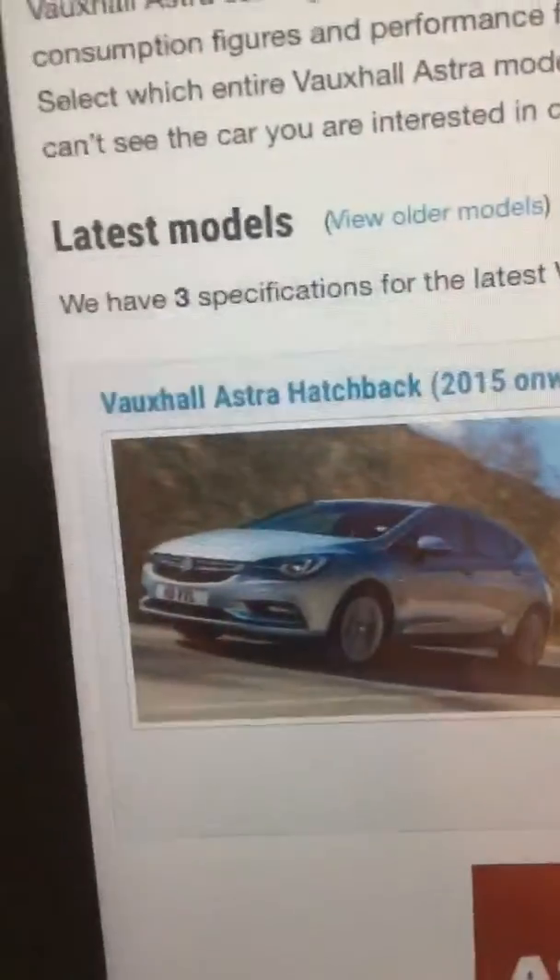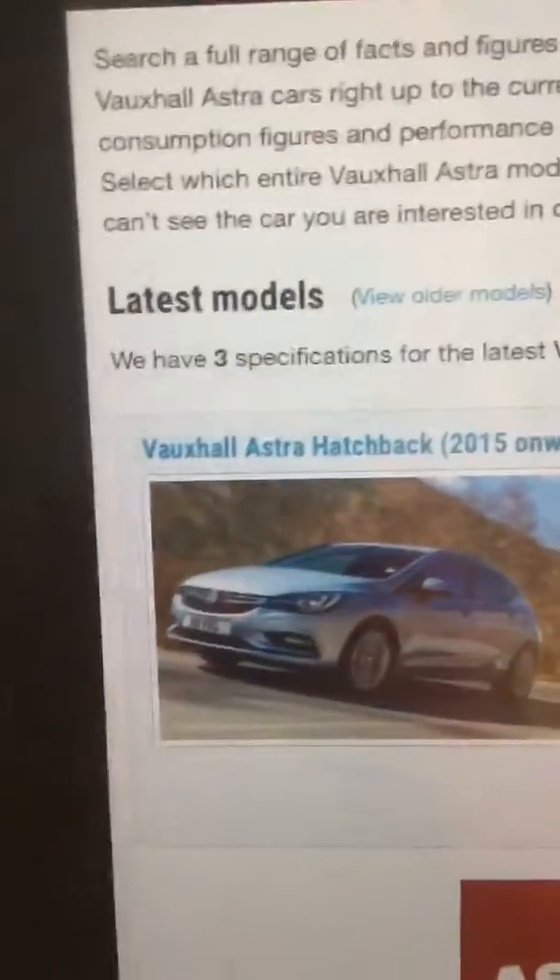Hey guys, this is the Vauxhall Astra Hatchback review.